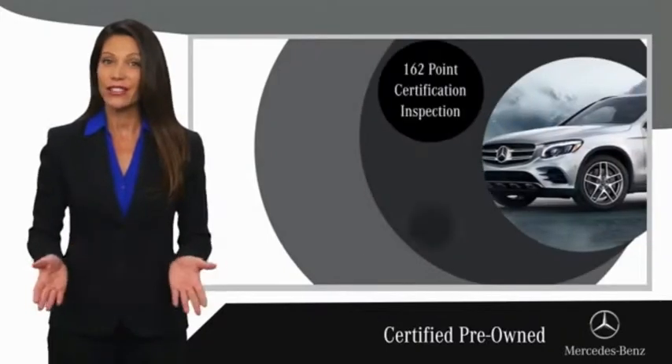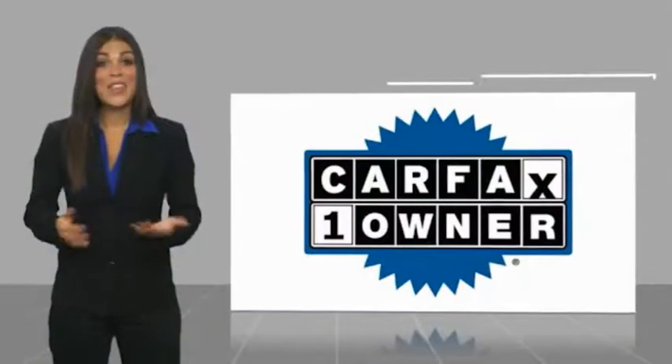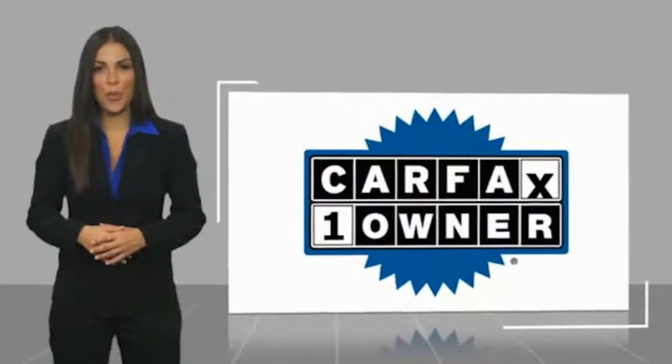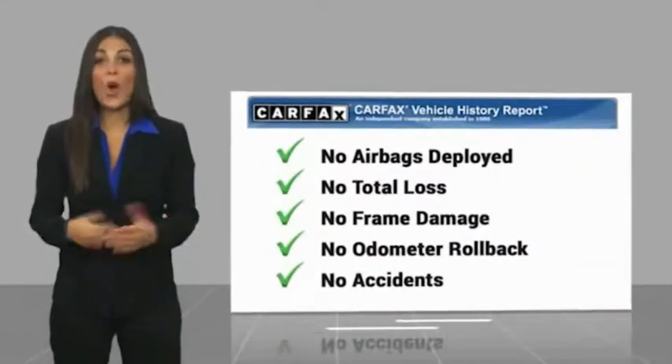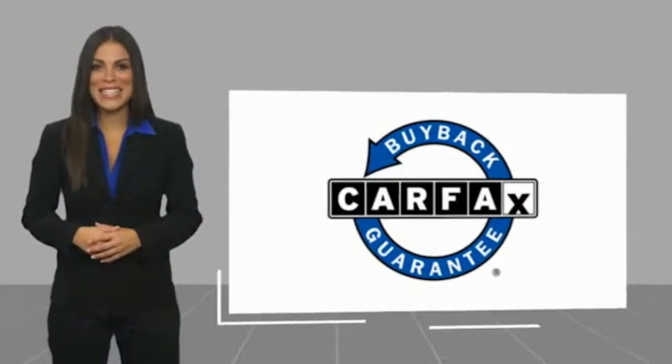Ask your dealer for details about the Mercedes-Benz Certified Pre-Owned Program. This is a one-owner vehicle with a Carfax Vehicle History Report. Be sure to find a complimentary copy of this report online or contact the dealership. This vehicle qualifies for the Carfax Buyback Guarantee.